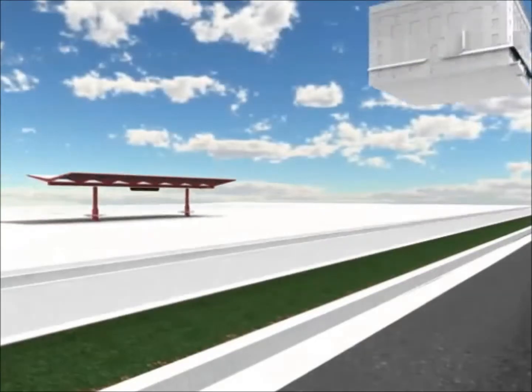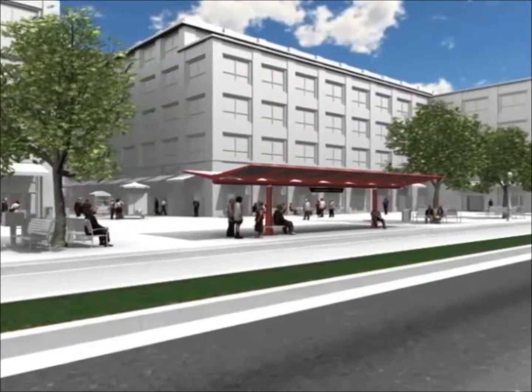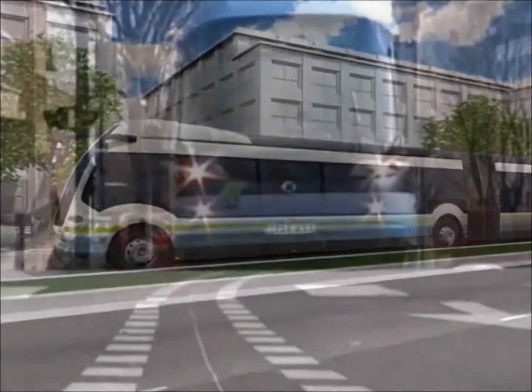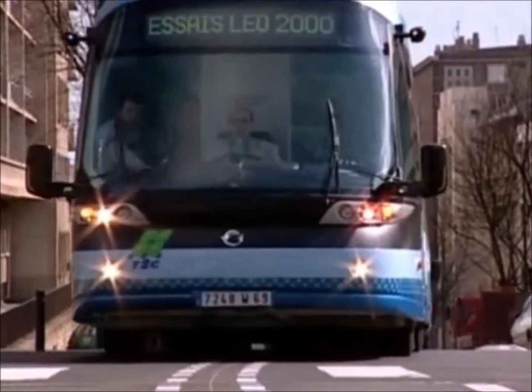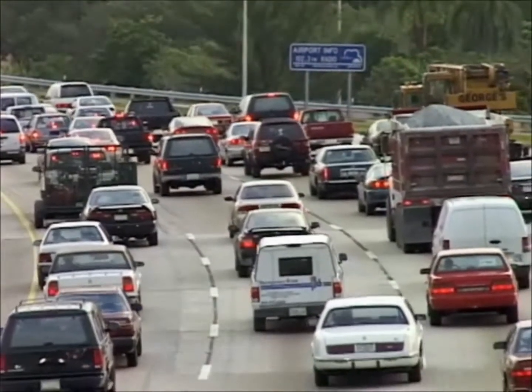Bus Rapid Transit is an innovative, affordable, powerful, and practical solution to the transit dilemma facing communities today. From already congested areas to high-growth outlying areas, BRT is a tremendous tool for achieving sustainable development goals.